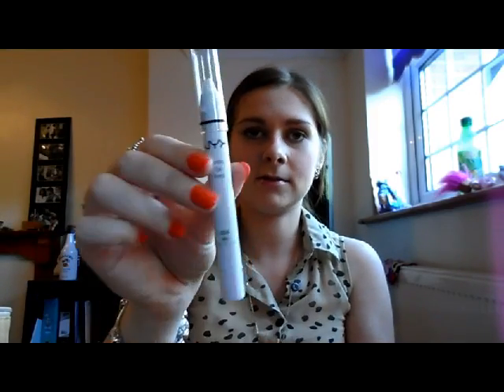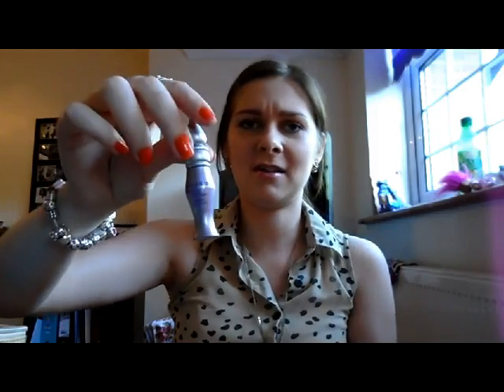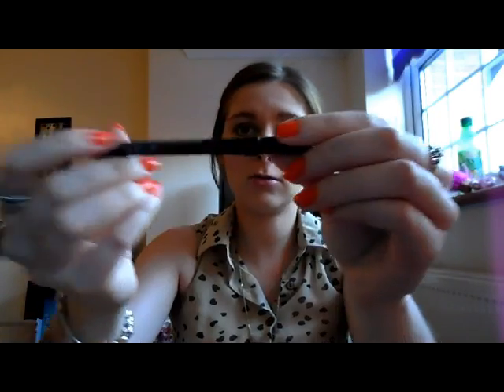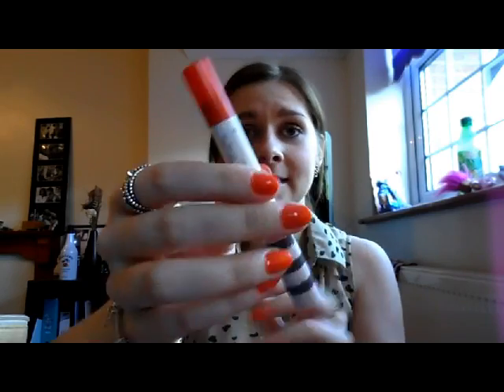A NYX Jumbo Eye Pencil in Milk. I recently got this and I've actually put it along my waterline today. I'm not sure how I'm feeling about it, but it's also good for the inner corner to brighten that area up. Urban Decay Eyeshadow Primer Potion — I do love this stuff and it does really work, but I often forget to wear it. I've not actually got any on today, so hopefully I'll use that tonight if I do eyeshadow. Urban Decay 24-7 Glide On Eye Pencil in Perversion — the ultimate black — and it's amazing. Topshop Lipstick — I think it might be in Hedonist, but anyway it's the orange one.